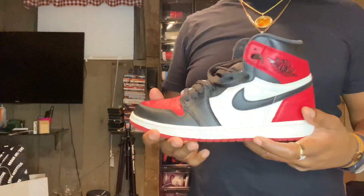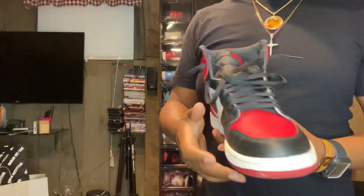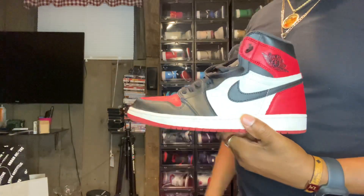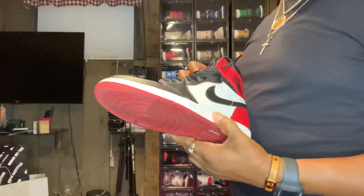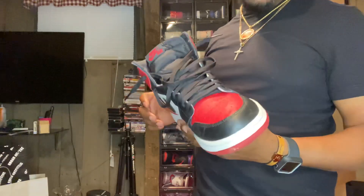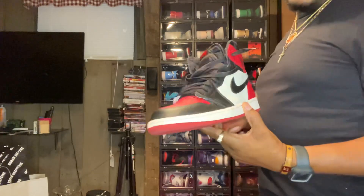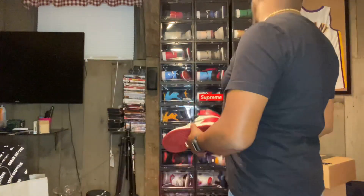Another one in my top fives: the Bred Toes. Anything with the Chicago colorway, man — always a winner. When I first got these I wore the heck out of them, couldn't get enough. Always got to have a Chicago colorway One.